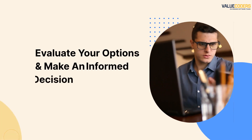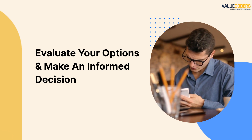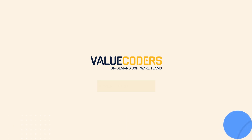These are just a few of the factors to consider when choosing the right stack for your project. It's important to take the time to carefully evaluate your options and make an informed decision. Choose Value Coders for consultation and the best software development services. Thank you.